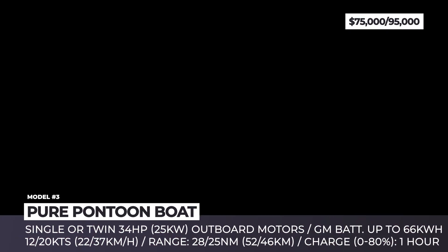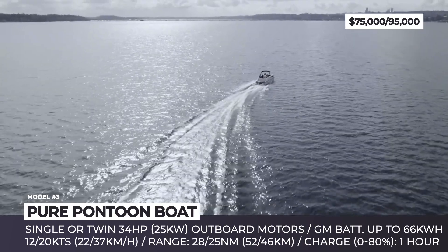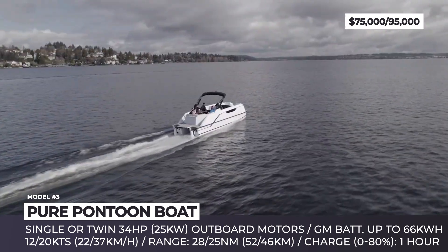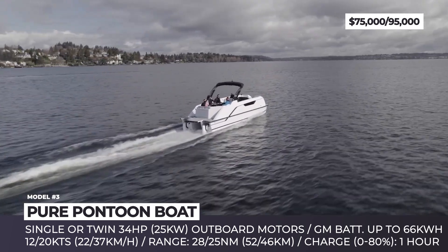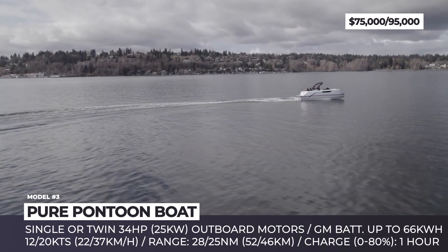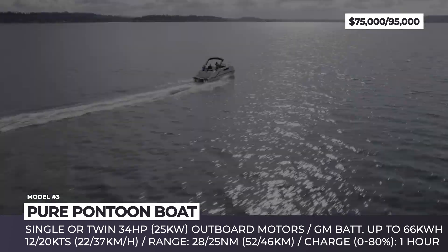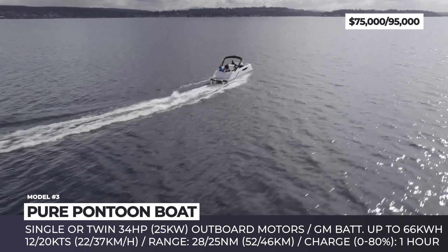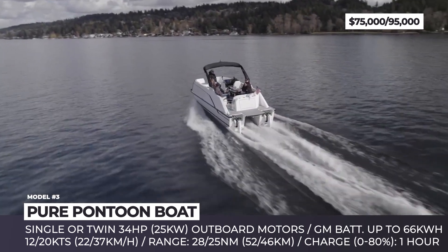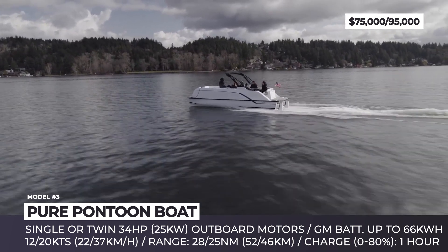Pure Pontoon Boat. Established in 2011, the Washington-based Pure Watercraft specializes in creating electric outboard water systems and boats. In 2021, a quarter of the company was acquired by GM, and some two months later, Pure revealed the prototype of its first fully in-house designed electric pontoon. The firm then launched a production-intent version of the model, powered by one or two outboard motors with a propeller-integrated power tilt trim. Each is rated for 34 horsepower and is paired with an automotive-grade battery pack from General Motors. The battery can have a 66 kWh maximum capacity and fast charging capability, requiring just one hour to regain 80% of its charge.